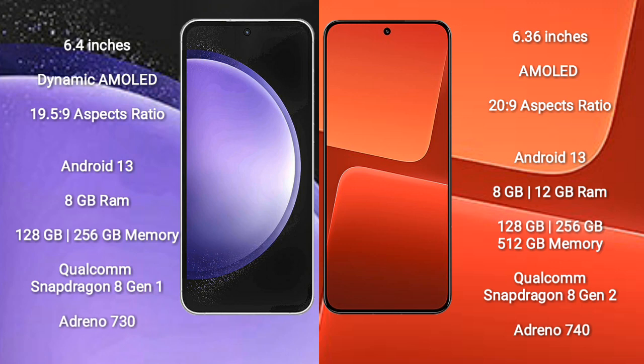Xiaomi 13 comes with 8GB to 16GB RAM and 128GB to 512GB internal storage. It is powered by the Qualcomm Snapdragon 8 Gen 2 processor and Adreno 730 GPU.